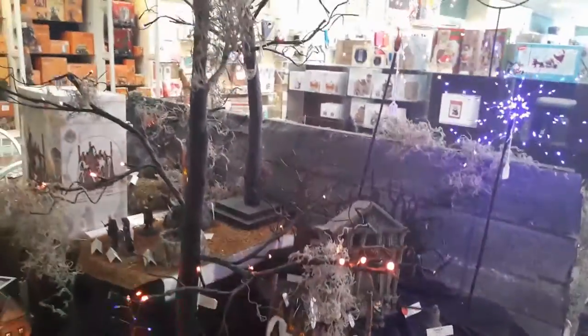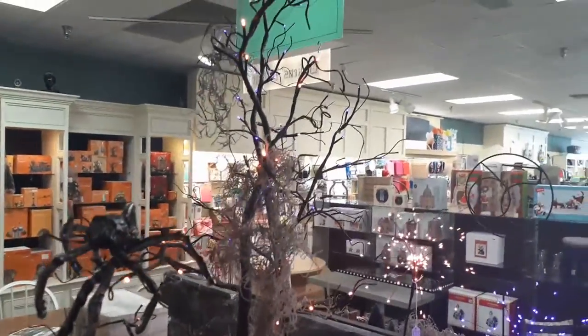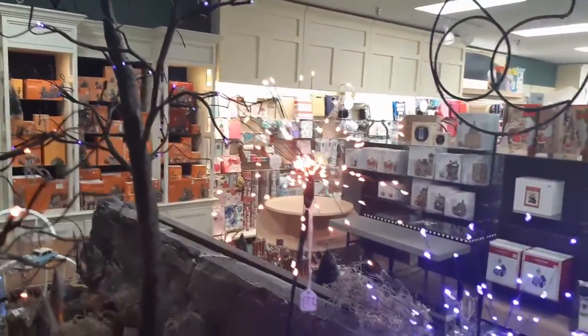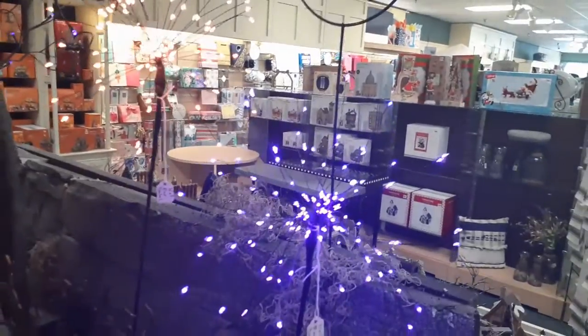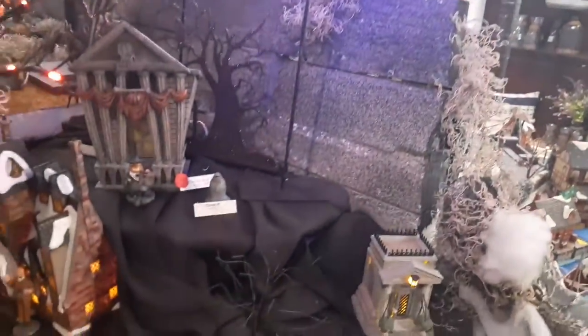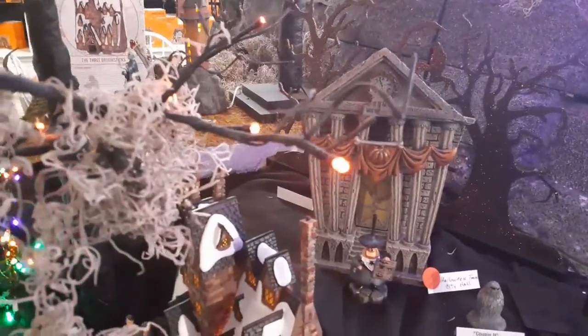That's freaking cool right here — look at that. These trees are fiber optic, and the whole Halloween thing here is absolutely amazing. The purple, the orange — very cool Halloween displays and Halloween colors. Look at that little figure right there.